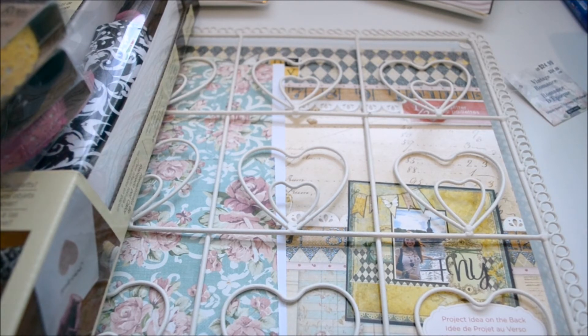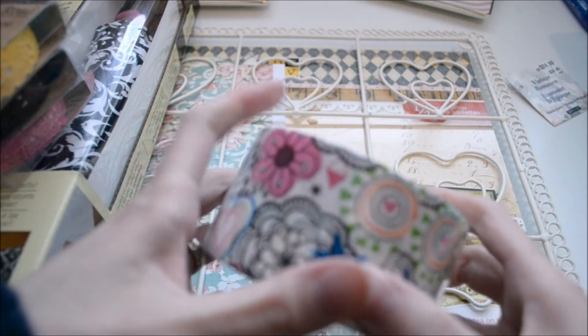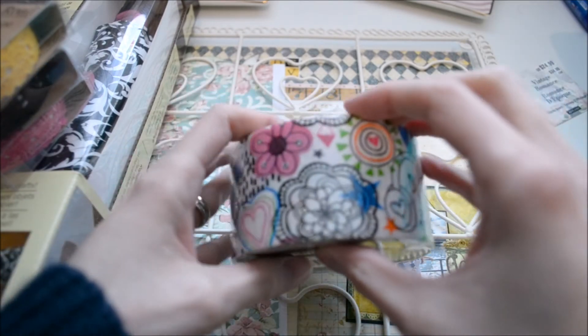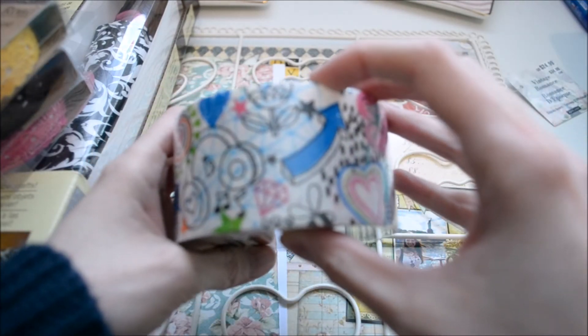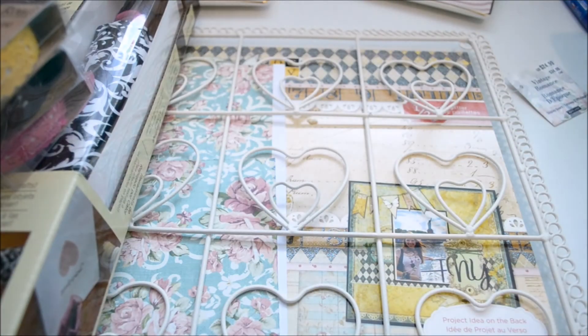And then I went to Dollar Tree last. Of course I had to get some duct tape — I got this really cute little one. I just thought it was cute, so I picked it up to add to my collection because some of my duct tape is running out.